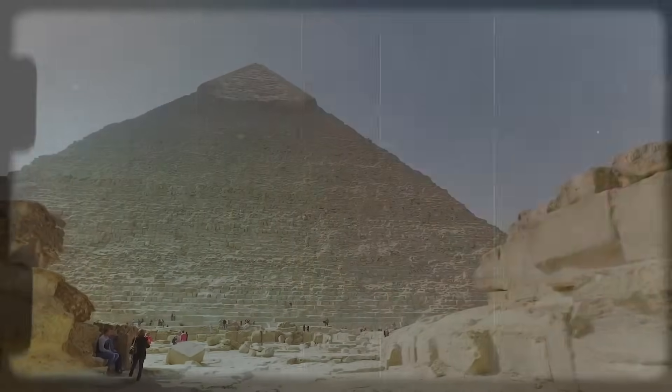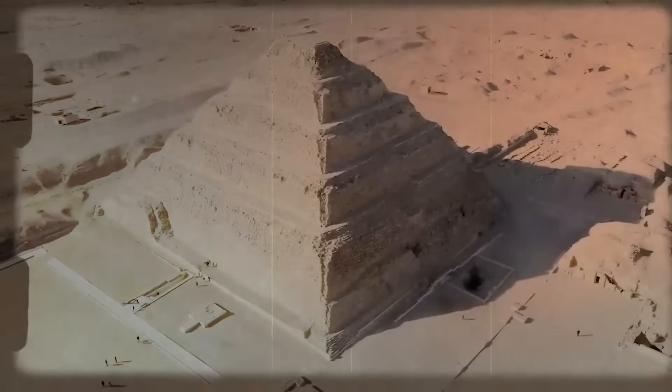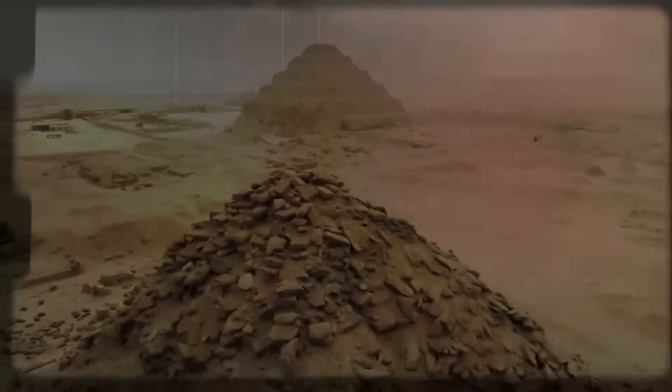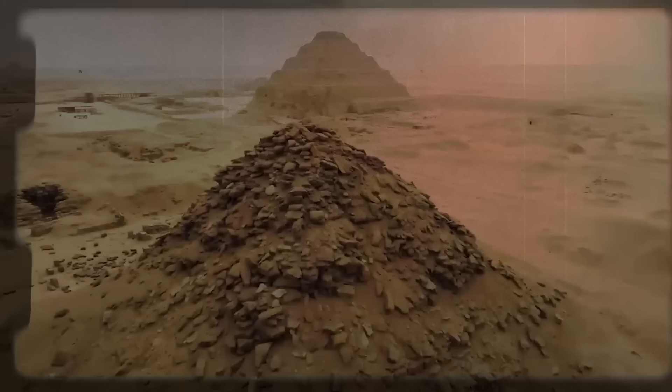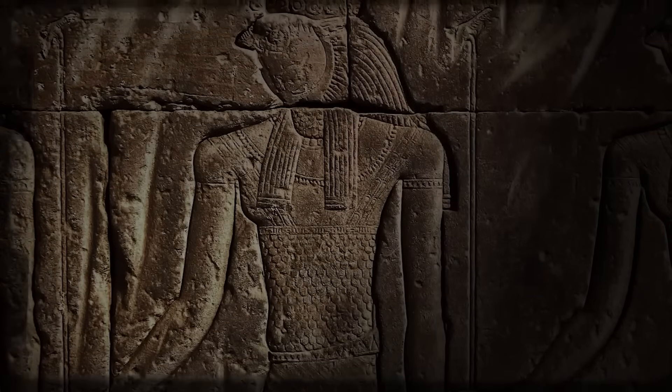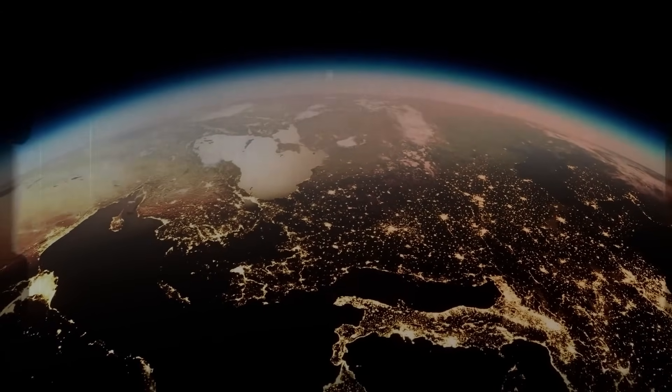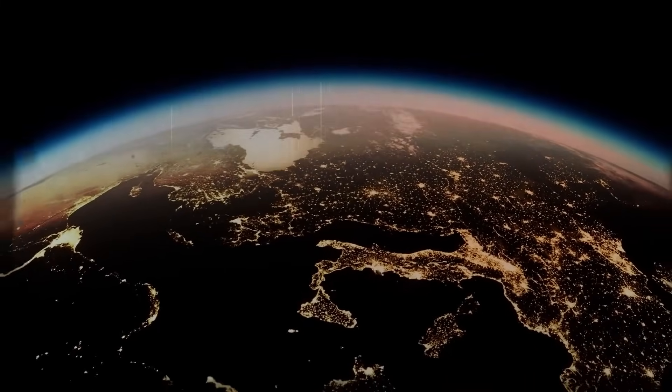Something drove the builders of the Great Pyramid to go to a very great additional trouble — not only to create this massive, imposing monument, but also to lock it on to true north, and to incorporate into its dimensions the dimensions of our planet.